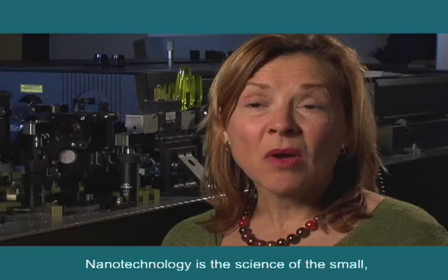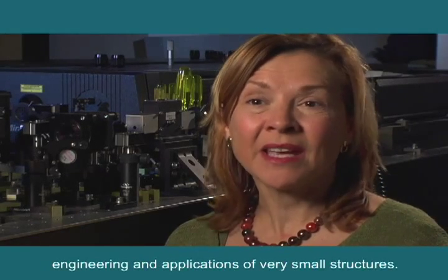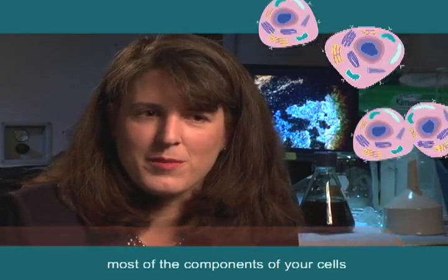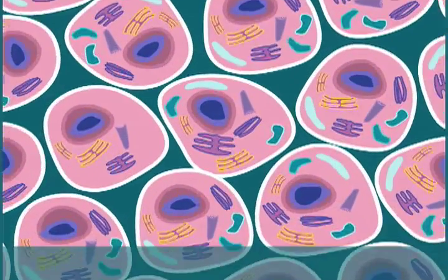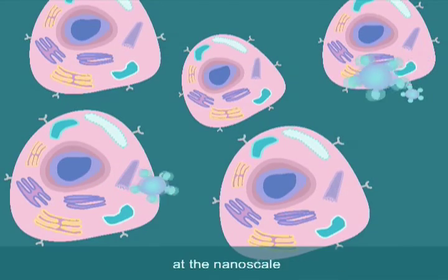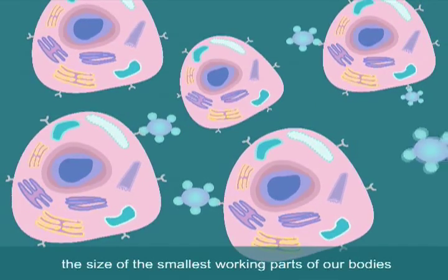Nanotechnology is the science of the small — the science and, these days, also the engineering and applications of very small structures. It's kind of like a giant game of Lego, only it is very small and the building blocks are molecules and atoms. If you look in biology, most of the components of your cells and all of your proteins are all nanoscale objects. So what doctors need are tiny tools that can work with fantastic precision at the nanoscale, the size of the smallest working parts of our bodies.